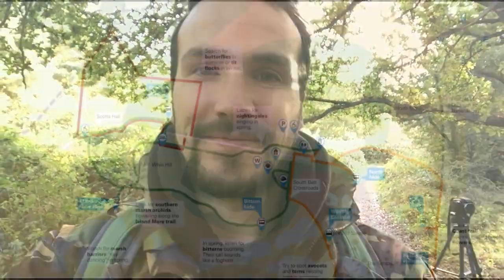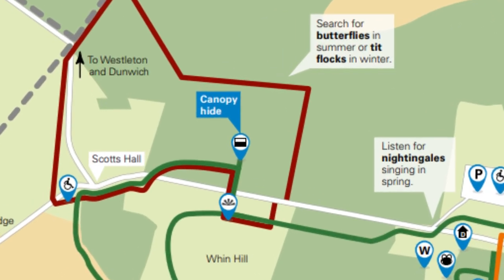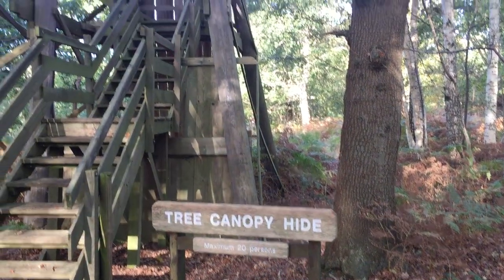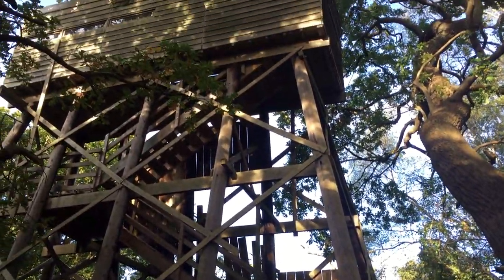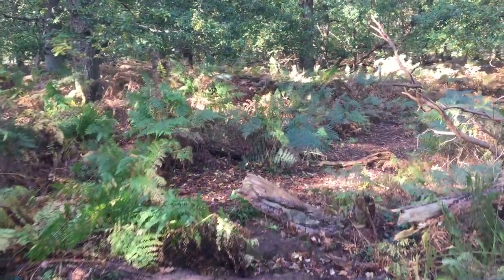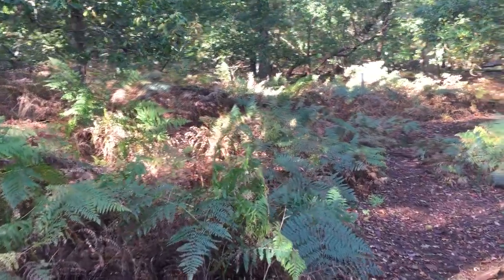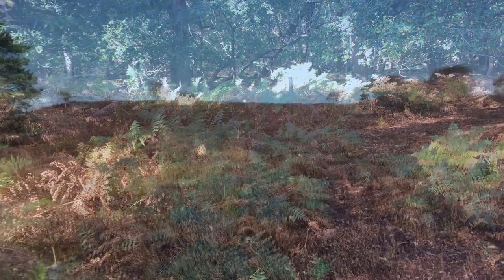We've just seen that muntjac, but the reason I've actually come here today is in search of its much larger relative, the red deer. So we're going to take a two-kilometre trek onto the heath and hopefully come across some big stags. On my way to the heath I passed by tree canopy hide but there wasn't anything to see, so I continued walking. After an hour of zigzagging through the woods I finally made it to the heath.